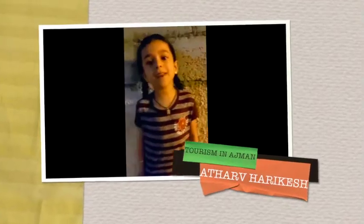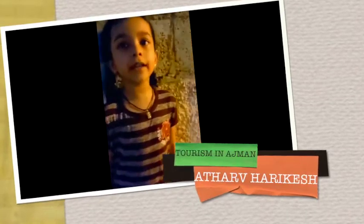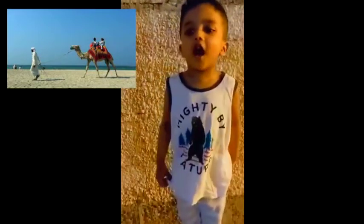Tourism in Ajman has increased because of many good facilities and friendly places. Magical beaches with fresh air and clean water attract many sea lovers. Some of the major attractions in Ajman are: